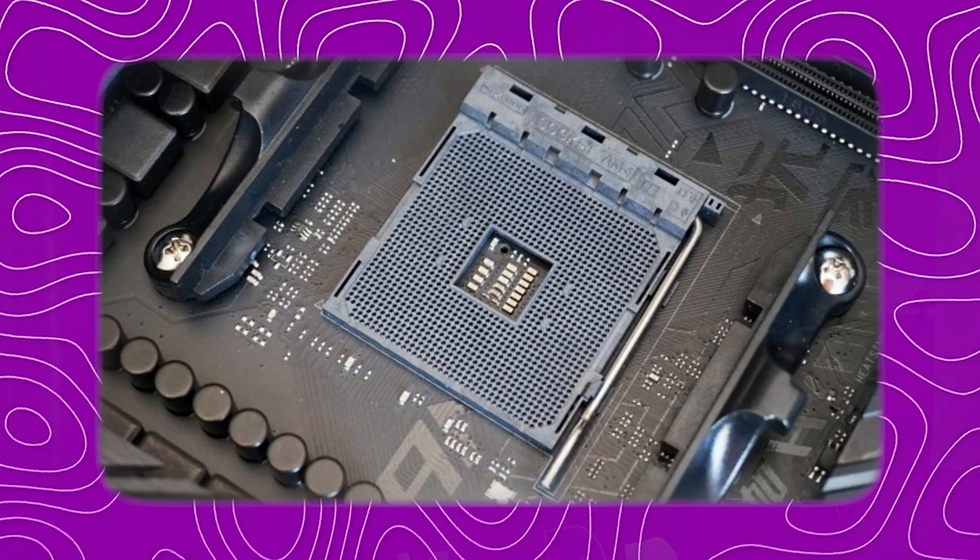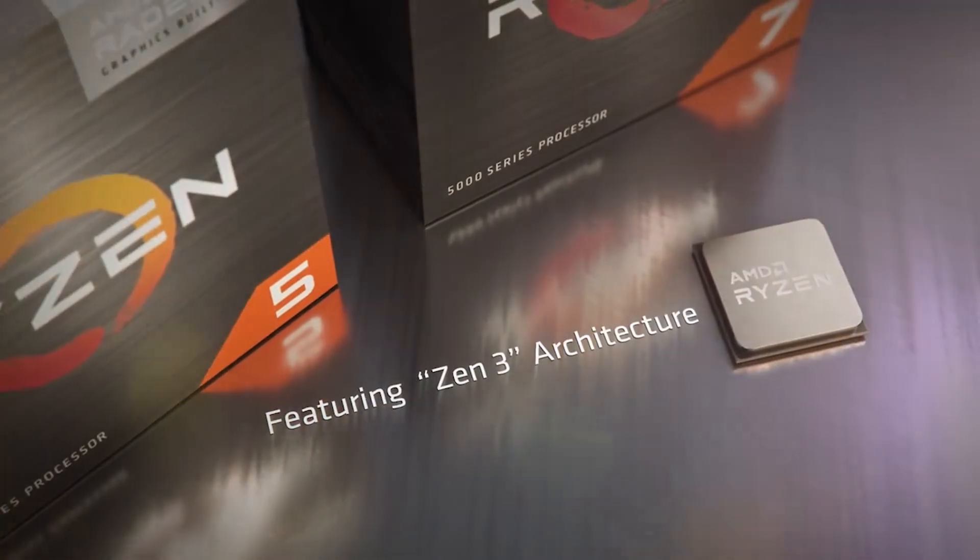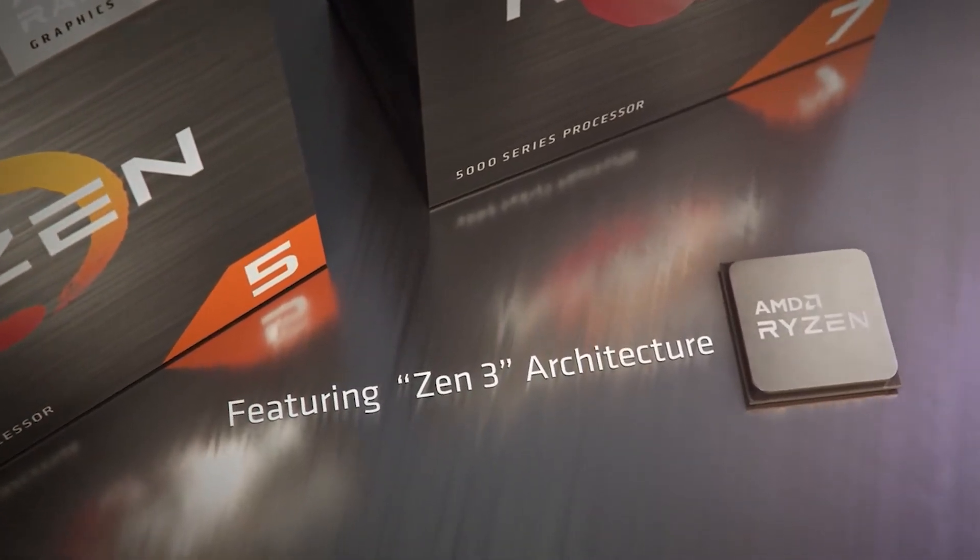This processor has an AM4 socket, so all AM4 socket motherboards will be supported, including the latest AM4 motherboards. This processor is built on Zen 3 architecture, so it is optimized and efficient. Now we'll do a video editing test on this processor.